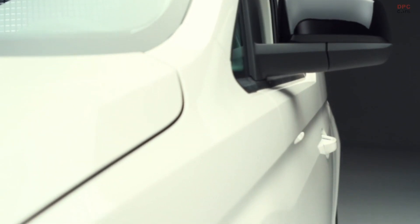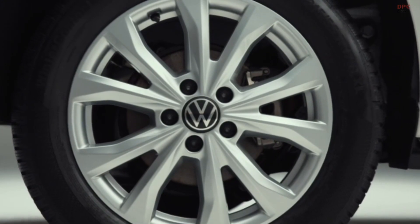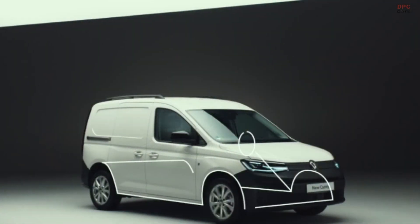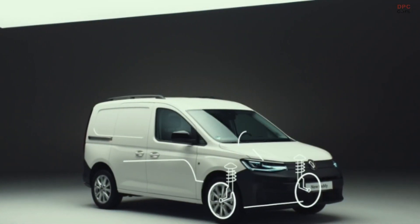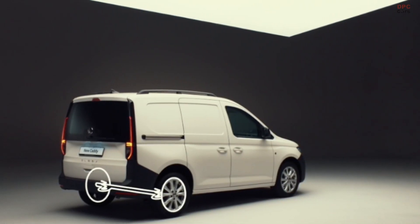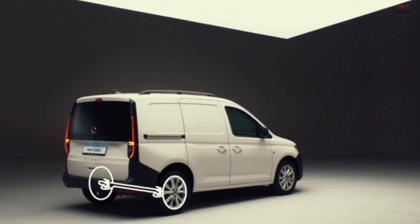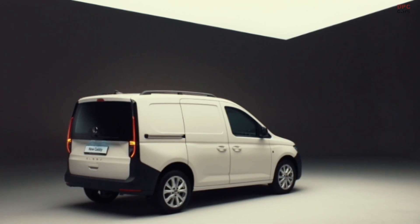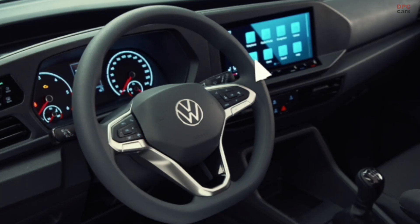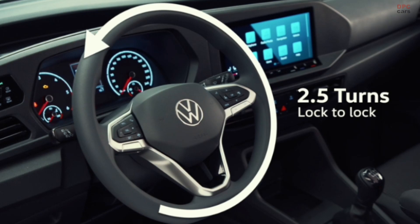Built on the latest MQB platform, Caddy 5 has a new dynamic suspension which makes for a smoother ride and handling. In Caddy Cargo this has been optimised to cope with increased payload. The new robust rear axle with coil springs and panhard rod offers notably increased agility in all load situations. It takes just two and a half rather than the previous three turns of the steering wheel to go from lock to lock.